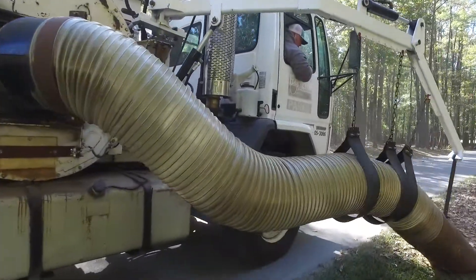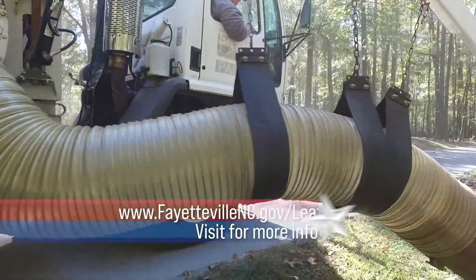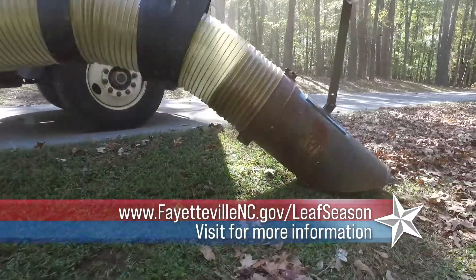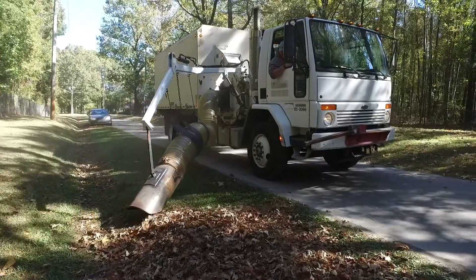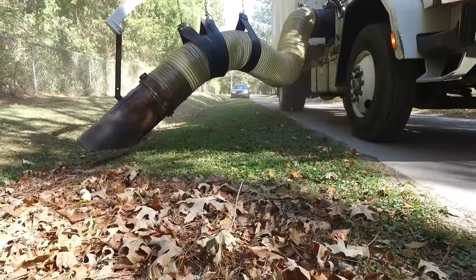If residents want to know more about when their zip code is scheduled for pickup, they can go to the city's website at www.fayblenc.gov/leafseason. At that website there are also some great tips on what residents need to know before they put those leaves to the curb, because we don't want to damage any of the equipment as it's sucking up those leaves.